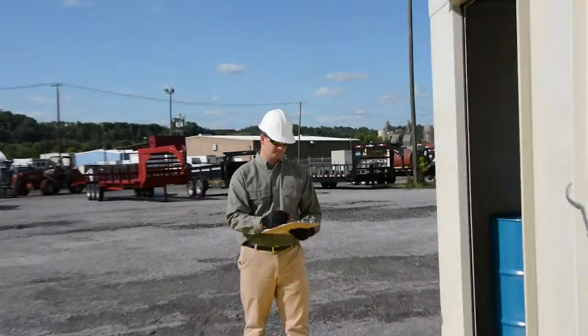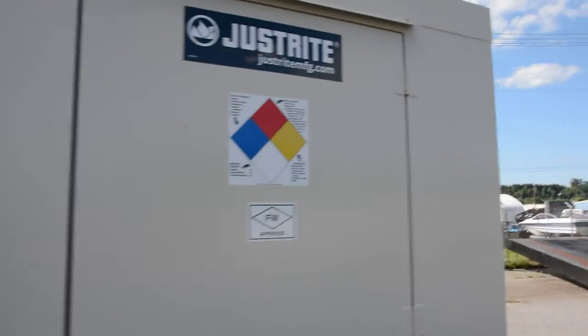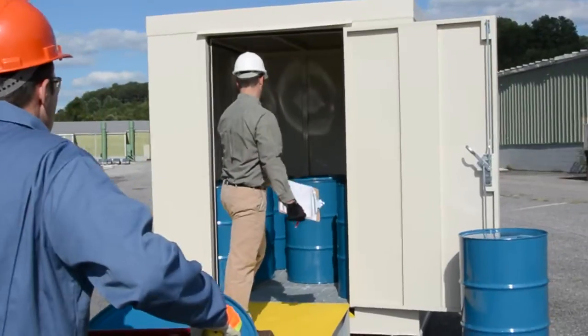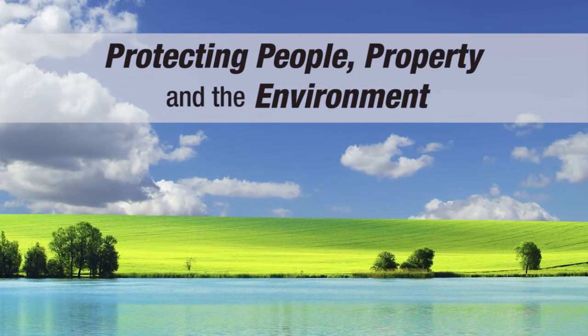The U.S. Chemical Storage line of non-combustible outdoor safety lockers provide safe and secure hazard storage solutions to help protect property, people, and the environment.